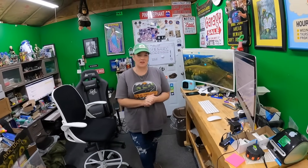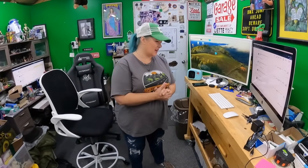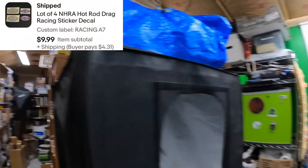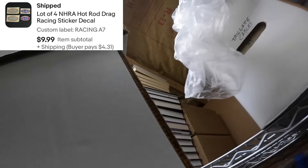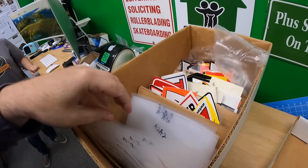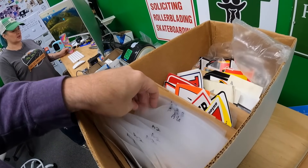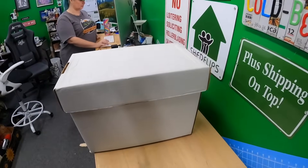Good morning y'all — day two of the video, the day before Thanksgiving. We have a few orders to get out and a heavy listing day planned. First item: racing stickers in the racing sticker box, A7 — a lot of four NHRA stickers. All those for $10.